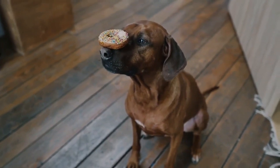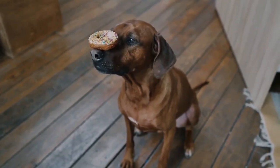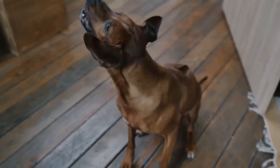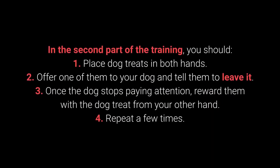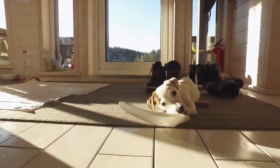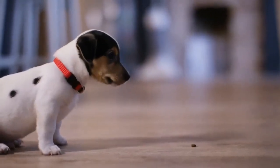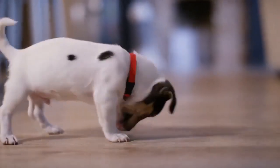Once your dog learns the command, you can proceed to a more challenging form of training. This command is supposed to prevent the dog from interacting with a particular object, person, or another animal. In the second part, place the dog treats in both hands. Offer one of them to your dog and tell them to leave it. Once the dog stops paying attention, reward them with the dog treat from your other hand. Repeat a few times. The third part consists of the same steps, but place one of the dog treats or toys on the floor instead of holding it. This command shows its worth during walks, but also with other behavioral problems dog owners often encounter.